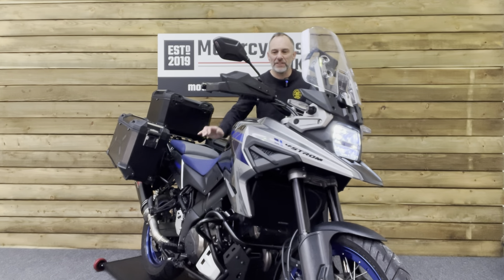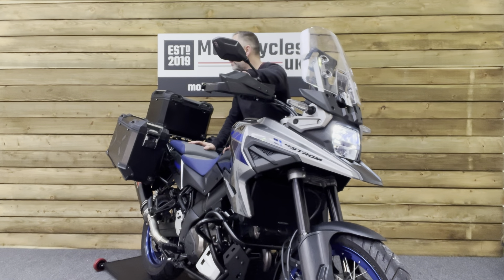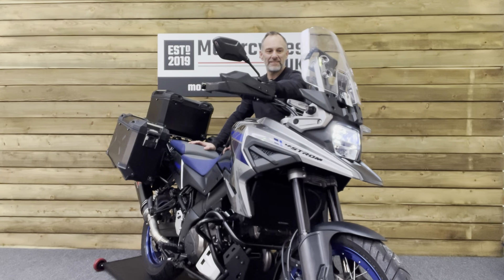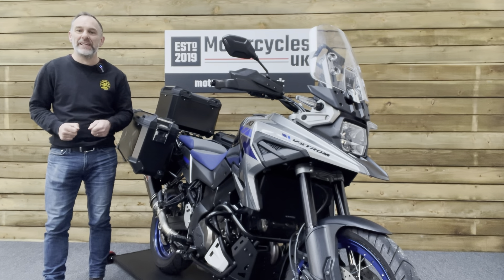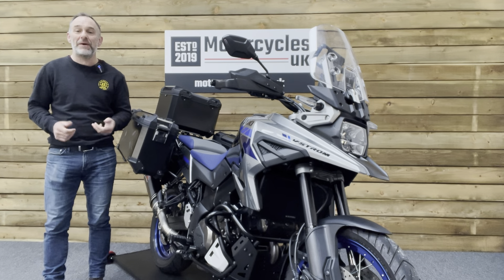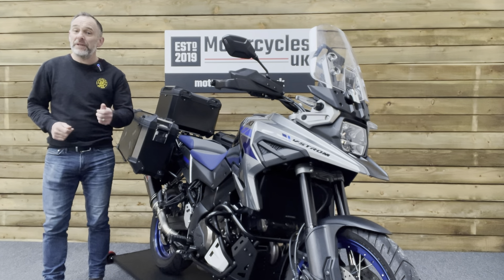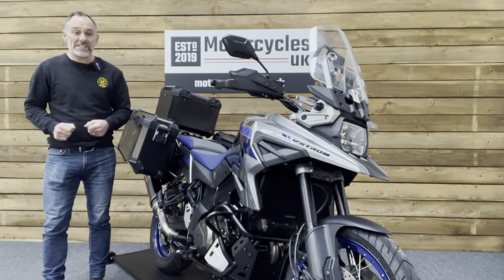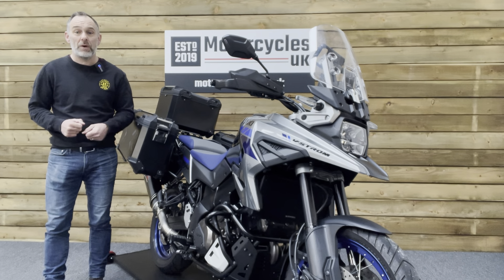Let's fire this one up and have a listen. Here at Motorcycles UK, all our bikes come with the current MOT, a service if required at time of sale, and a thorough safety inspection. We're also delighted to offer nationwide delivery — please contact us for a quote. If you're interested in this stunning Suzuki, please get in touch either by phone or via the website.